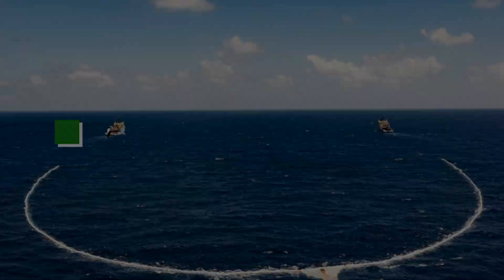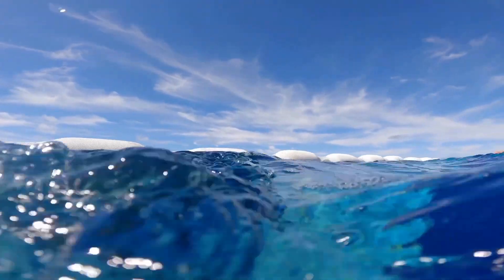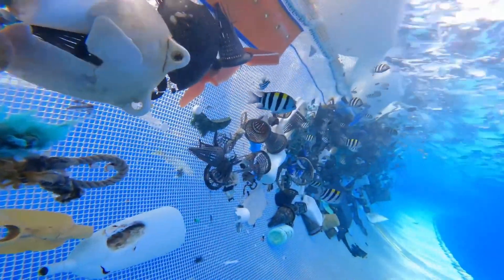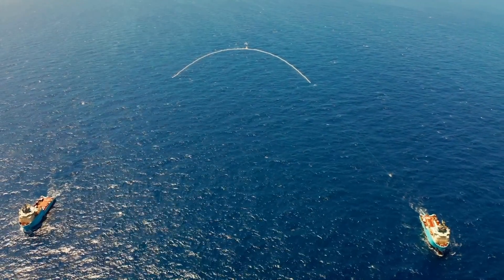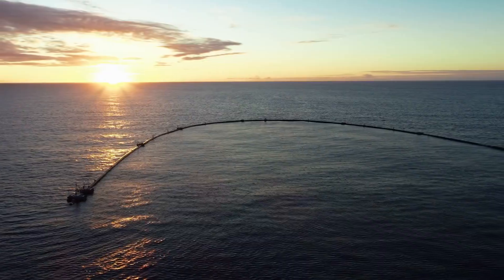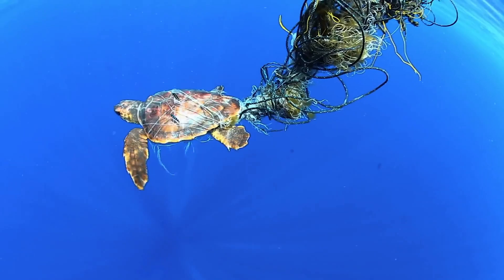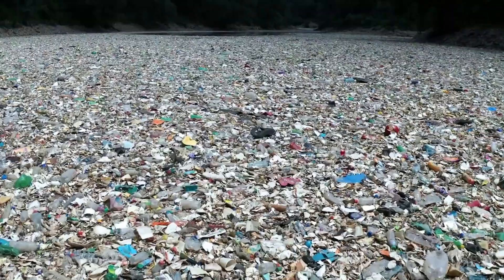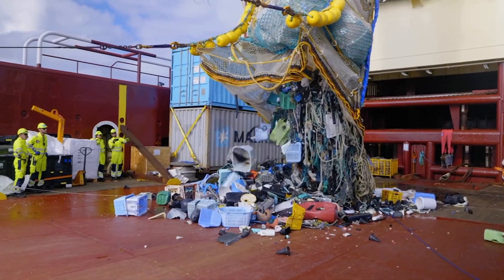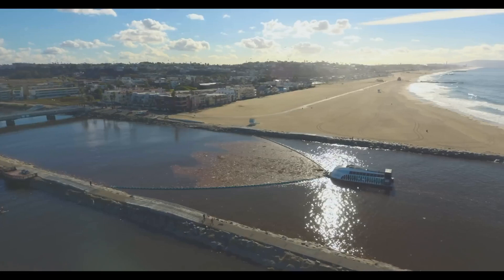Number 1: The Ocean Cleanup Array. The Ocean Cleanup Array is a system of floating barriers designed to collect and remove plastic waste from our oceans. This eco-friendly invention is not only effective in cleaning up the ocean, but it's also sustainable and has minimal impact on marine life and the environment. The ocean is one of our planet's most precious resources, but it's also one of the most polluted. Plastic waste has been accumulating in our oceans for decades, and it's not only damaging to marine life but also a threat to human health and the ecosystem as a whole.